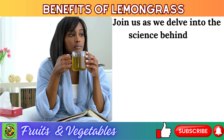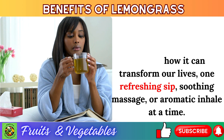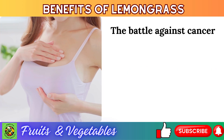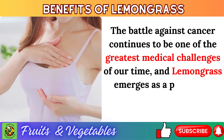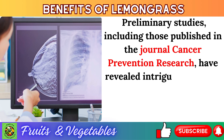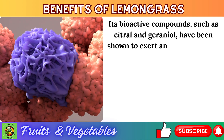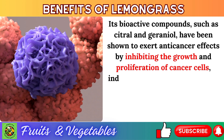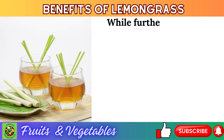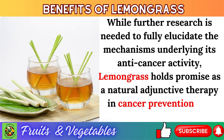Number 6: anti-cancer effects. The battle against cancer continues to be one of the greatest medical challenges of our time, and lemongrass emerges as a promising contender. Preliminary studies, including those published in the journal Cancer Prevention Research, have revealed intriguing insights into its potential anti-cancer properties. Bioactive compounds such as citral and geraniol have been shown to inhibit the growth and proliferation of cancer cells, induce apoptosis (programmed cell death), and prevent angiogenesis. While further research is needed, lemongrass holds promise as a natural adjunctive therapy in cancer prevention and treatment strategies.